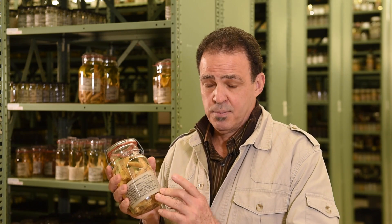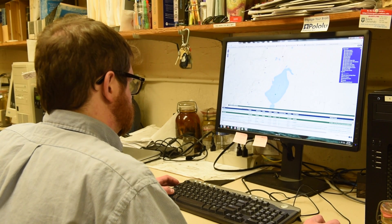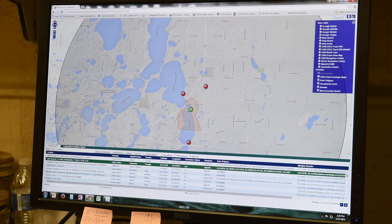We digitized the description of the place where the specimen was collected. Because we had this text description of the collection location in a database, we were able to develop technology that translates that string of text into latitude and longitude. The software is called Geolocate. It was developed here at Tulane and is now the leading software for geo-referencing specimen data in the world.